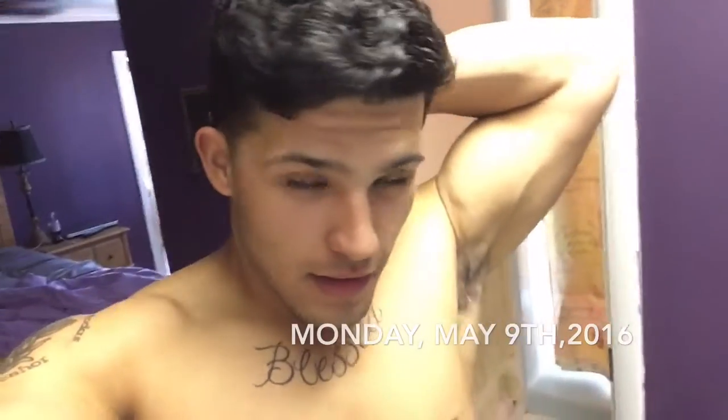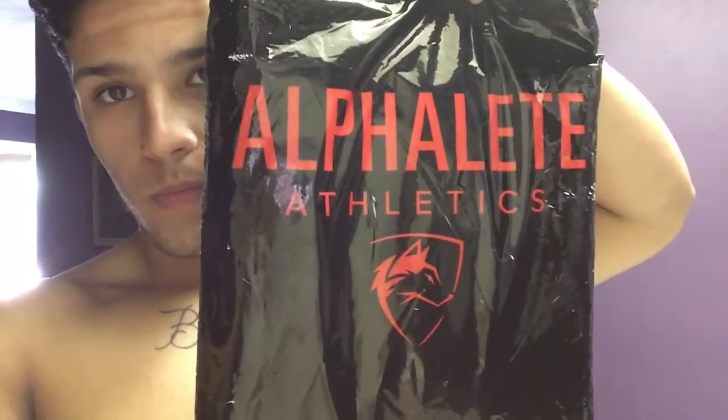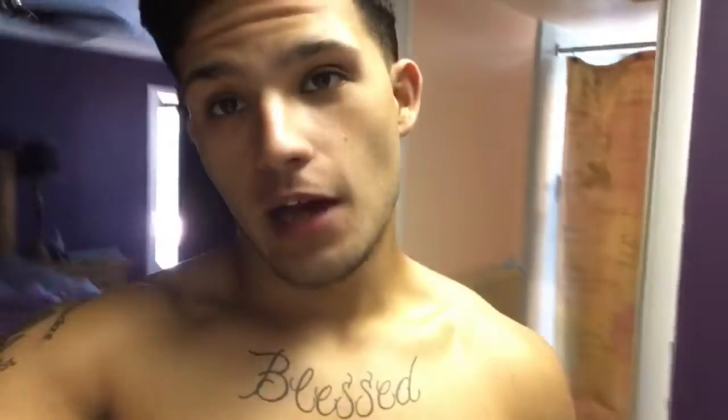What's up YouTube! A very important package just came in and I've been waiting for this for a long time. I'm super psyched and ready to open this. I haven't opened it yet — I was waiting to do the video. It's here in the mail. I got some Alpha Leap. We're gonna open this up. I'm super freaking psyched. Let's go!